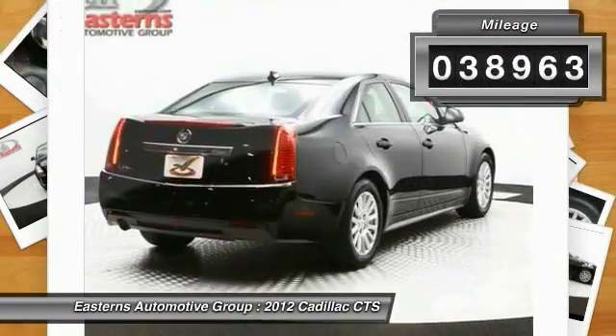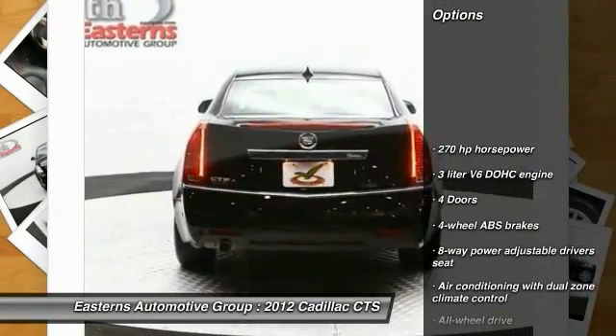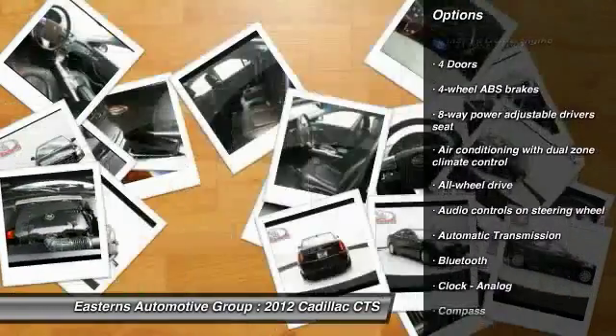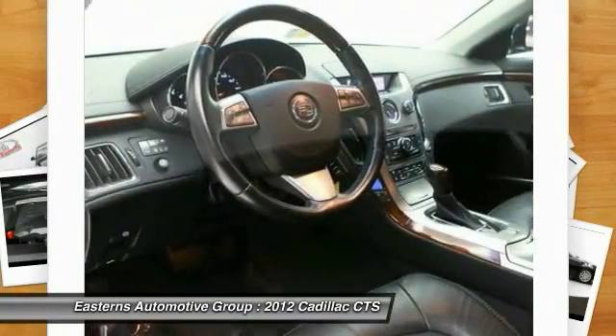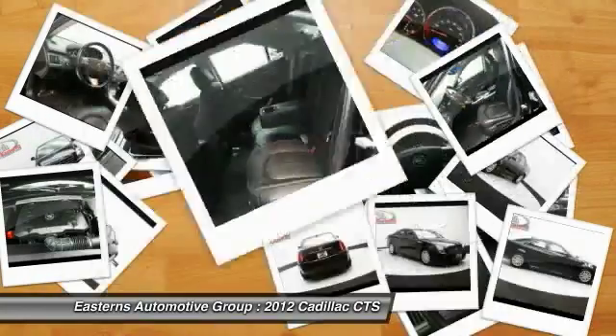This vehicle has less than 40,000 miles. Here are some of this vehicle's great options: stability control, remote engine start, all-wheel drive, traction control, Bluetooth, automatic transmission, cruise control, heated driver's seat, trip computer, and compass.